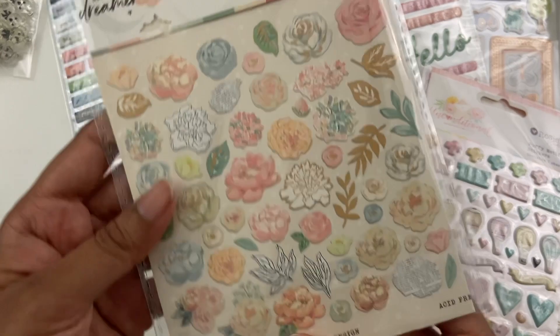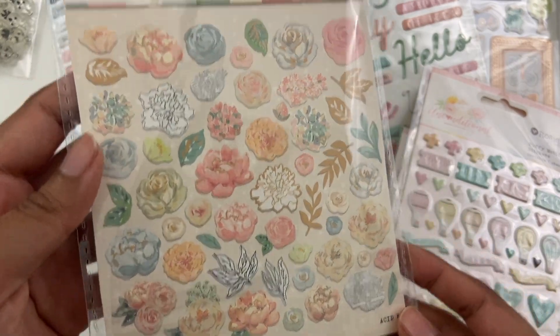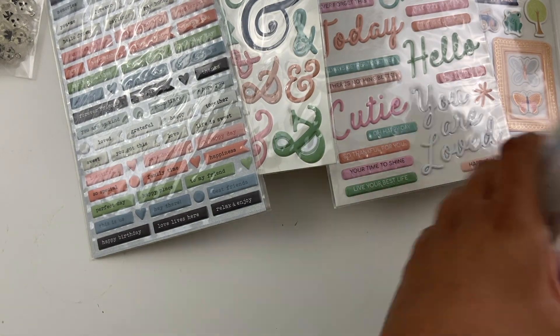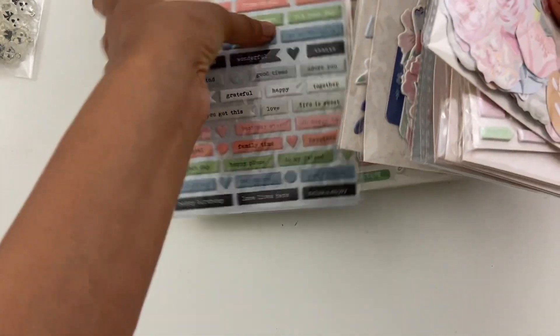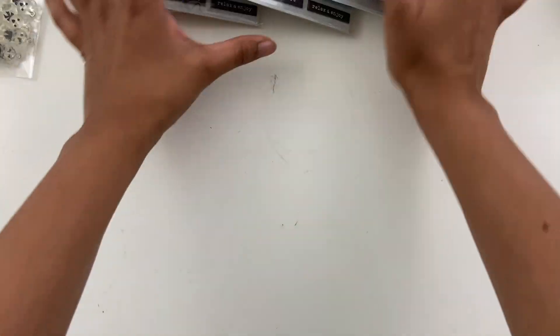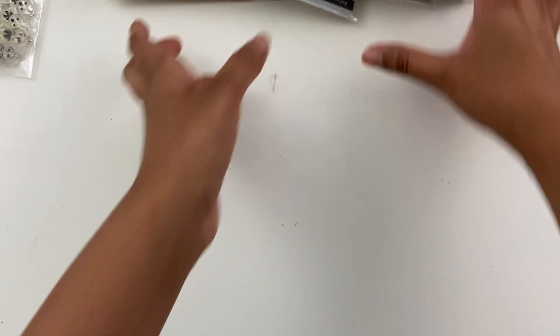This floral pack is really, really pretty. A bunch of this was on sale a little while ago and I just ended up picking up everything that was on sale. I'm really excited to play with that. So yeah, that's everything from Rosie's.